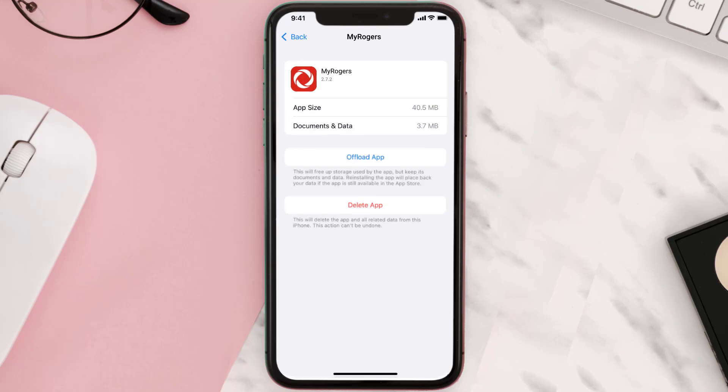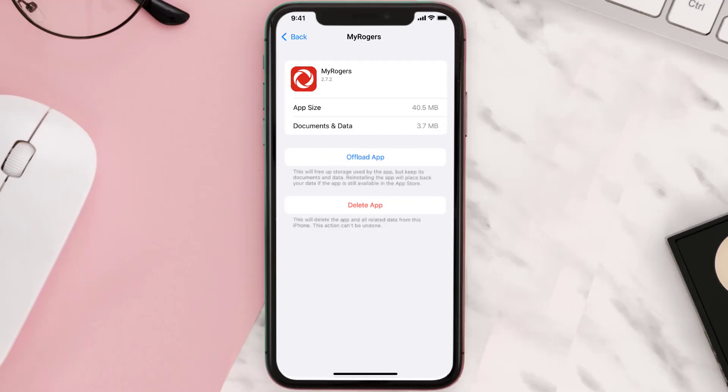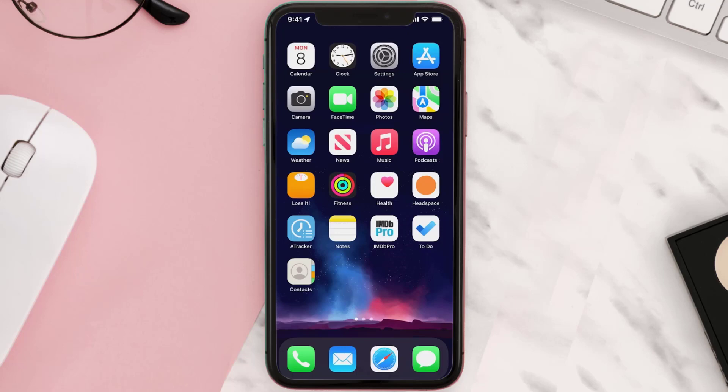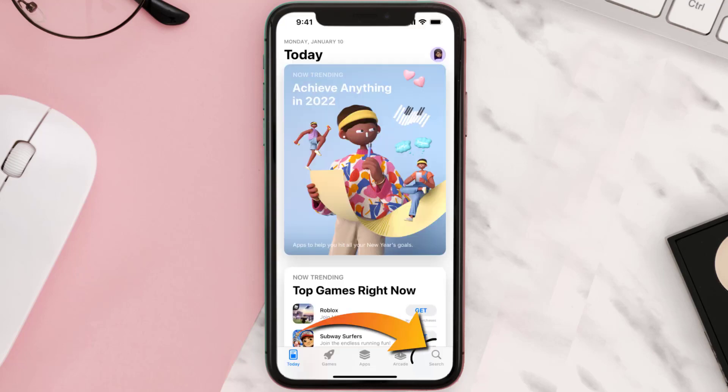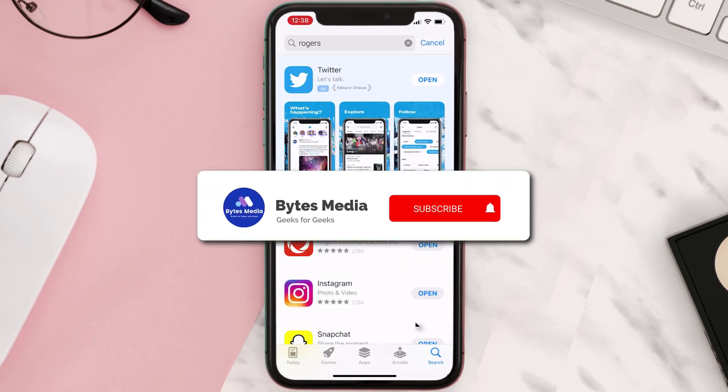This should fix the issue, but if it doesn't, you need to completely reinstall the app. Follow the on-screen instructions to navigate to the app page, then tap on Delete App to uninstall it from your device. Once uninstalled, open up the App Store, search for the app, and tap the Get button to install it back on your device.